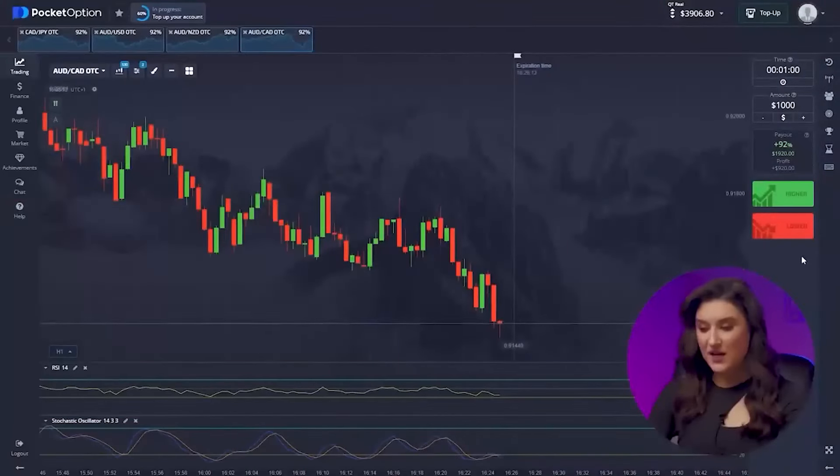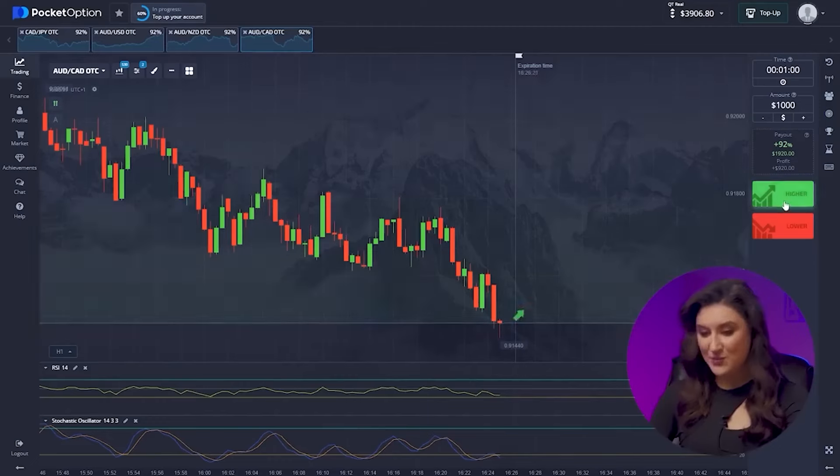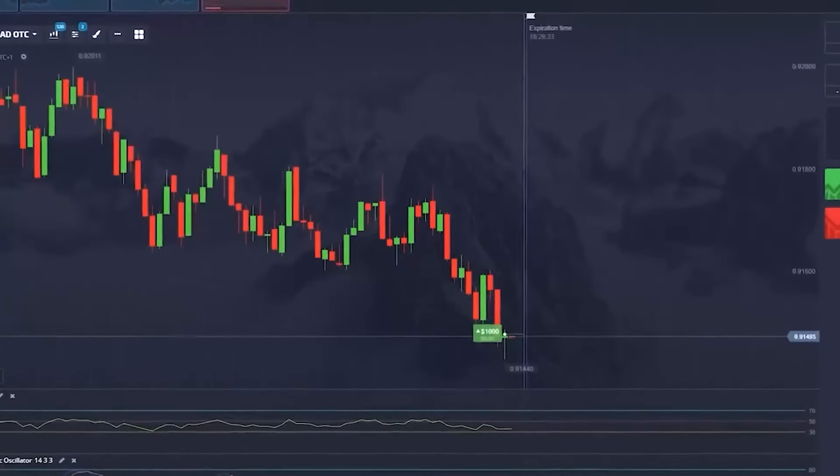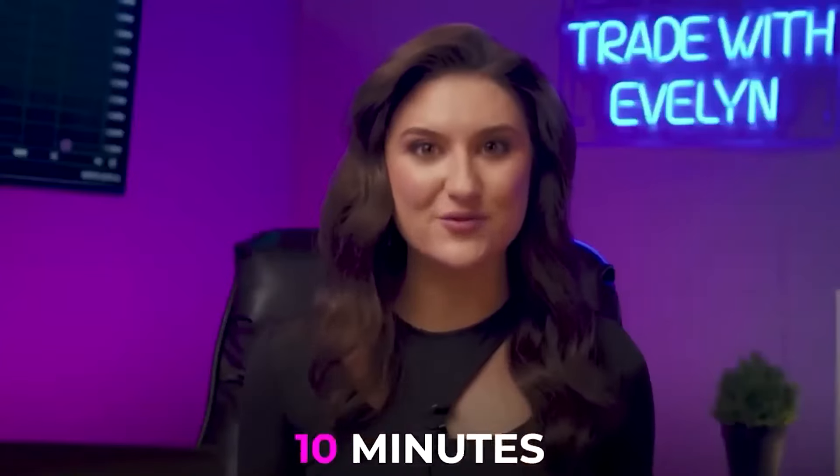Let's look at the fourth pair. Here we have reached a low in the market and now a sharp trend reversal awaits us. Without wasting time, let's press the up button. We earned $4,826 from $18 in 10 minutes — this is a great result.